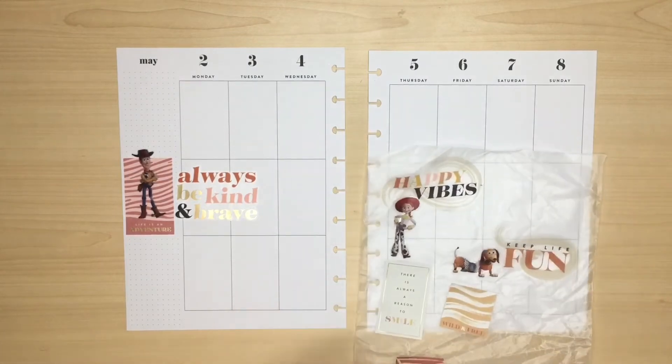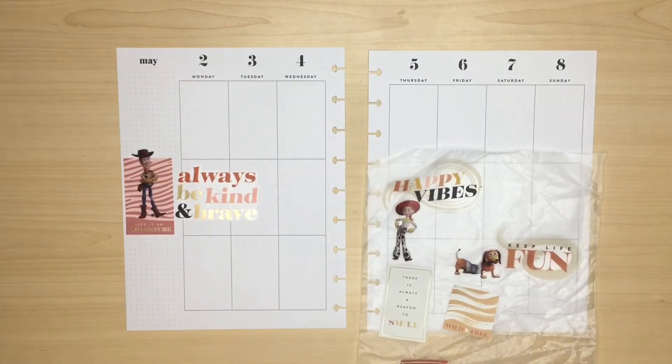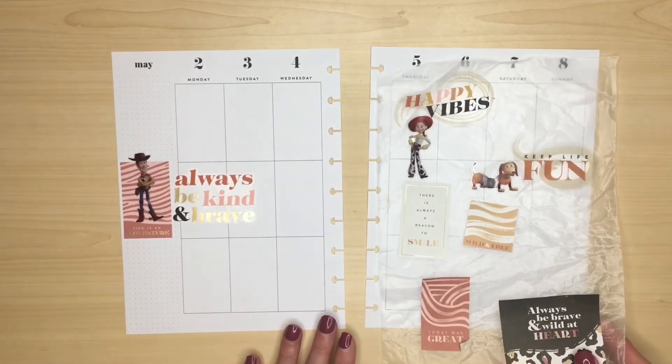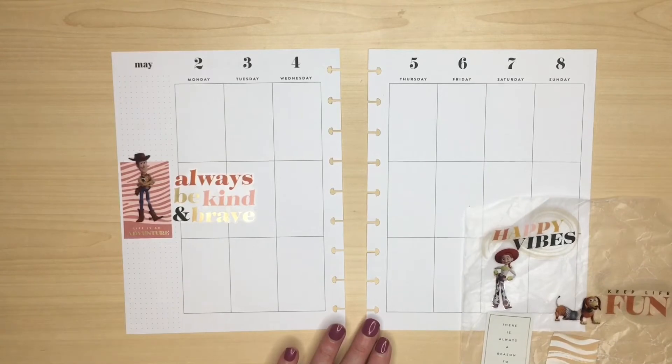I think he may be the dog. I'm afraid it's been a while since I've seen Toy Story 4 and I can't remember the name. So I have Jessie down in the corner.